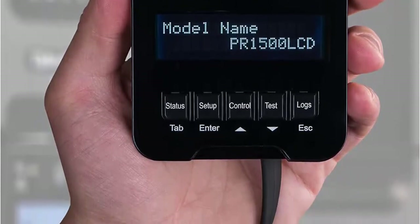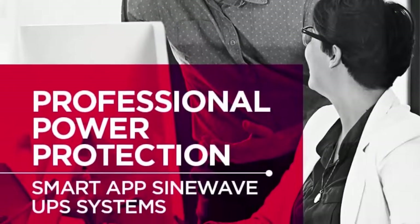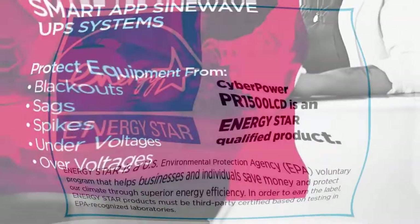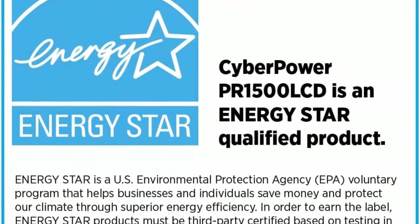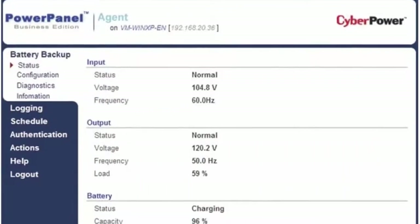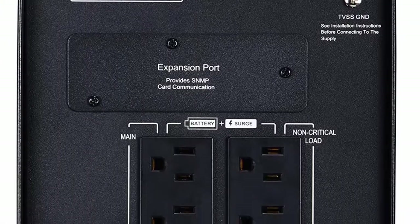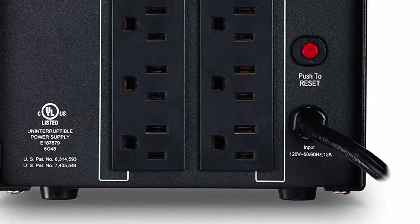NEMA 5-15P straight plug with 6-foot cord. Extendable multifunction LCD panel can be removed and relocated when installed in hard-to-reach places using attached 4.5-foot cable. Displays immediate, detailed information on battery and power conditions. Automatic Voltage Regulation, AVR, corrects minor power fluctuations without switching to battery power, thereby extending the life of the battery. 3-year warranty including the battery. $375,000 Connected Equipment Guarantee and free PowerPanel Business Edition management software download.